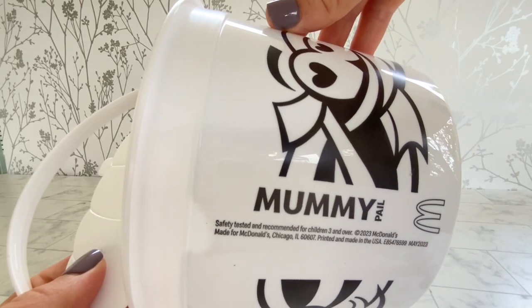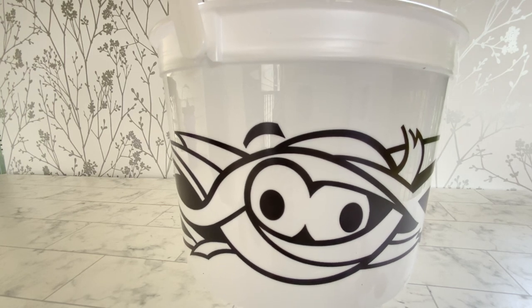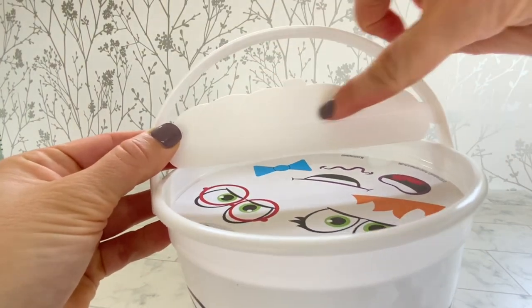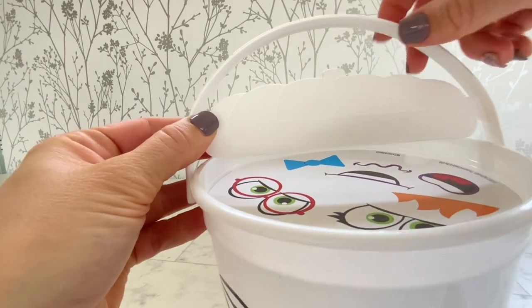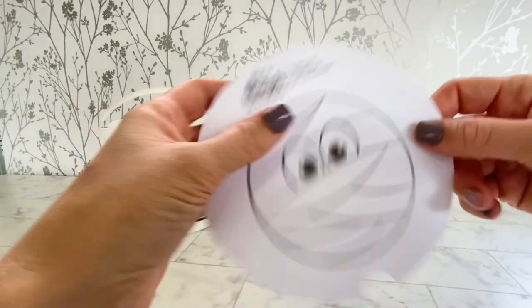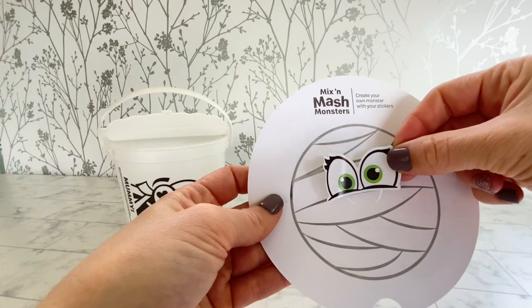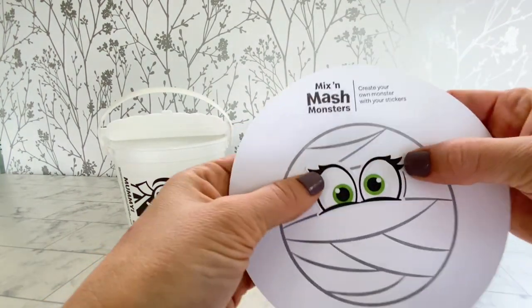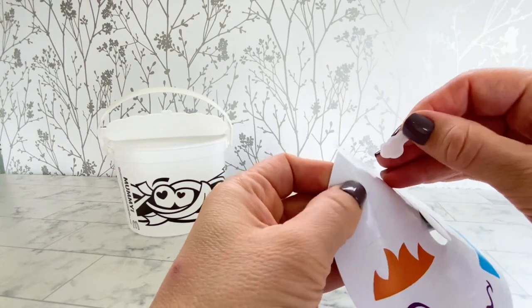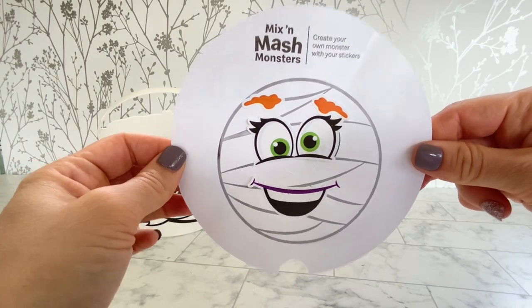Next up we have the mummy. We have this face, this face, and this face — and that same attached lid to look like a pumpkin. Let's get this activity sheet out. Here's the activity sheet — a bunch of faces — so we can create our own mummy monster. So there's my mummy.